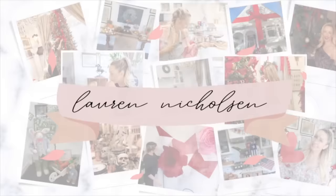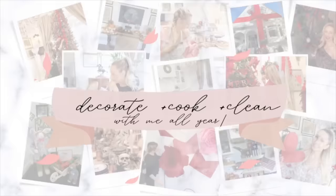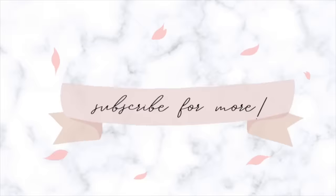Hey there and welcome to my channel. Today we are home with a sick baby and I thought I would take you along with me. If you're new here, my name is Lauren Nicholson. I love to do all things homemaking — I'd love it if you would subscribe, and if you're returning, it is so great to see you.